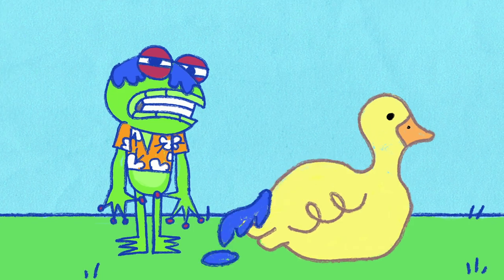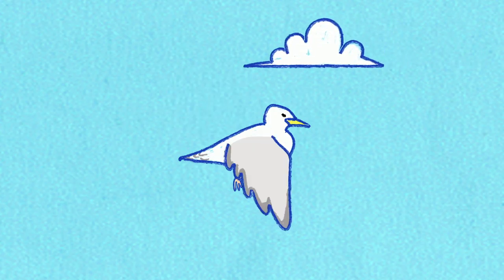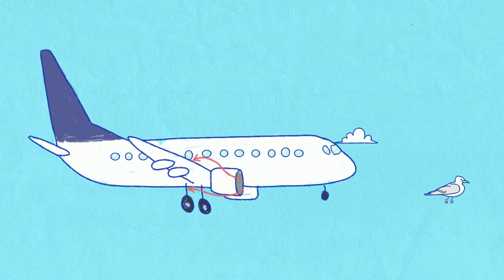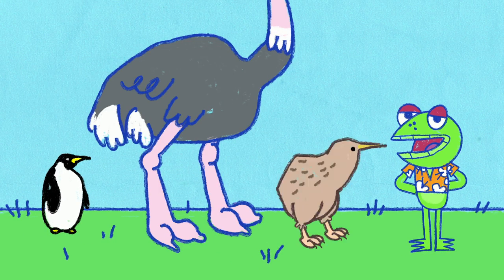Feathers help keep birds warm and dry. Many birds can fly by flapping their feathered wings and using air pressure to create lift, just like aeroplanes do. Birds have hollow bones which makes them nice and light. However, some birds like the penguin, ostrich and kiwi do not fly at all.